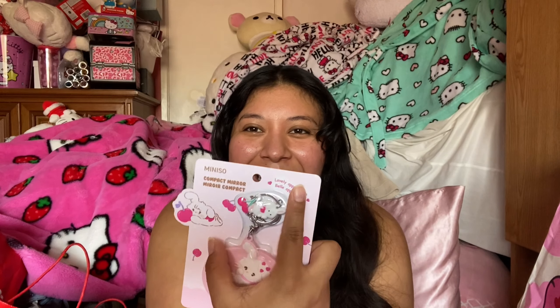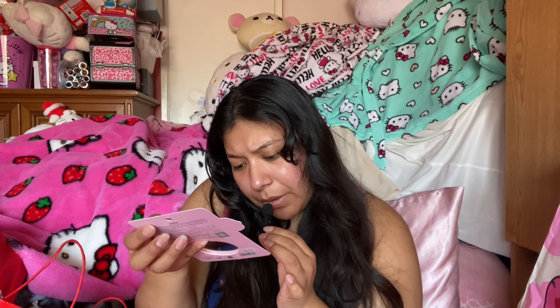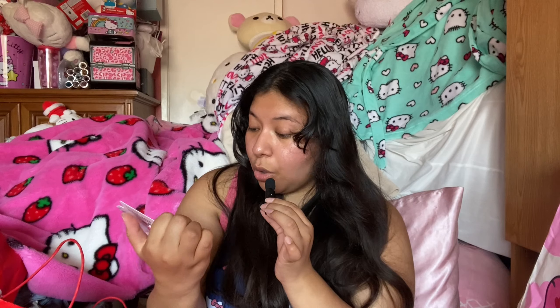Next up, I got this Miniso compact mirror. It says 'Miniso compact mirror' up top. It's so beautiful — I believe it's Belle from Camille or similar. This retailed for $4.99, which I thought was an amazing price for a mirror. I'm going to use it as a bag charm because I leave my mirror at home so often.